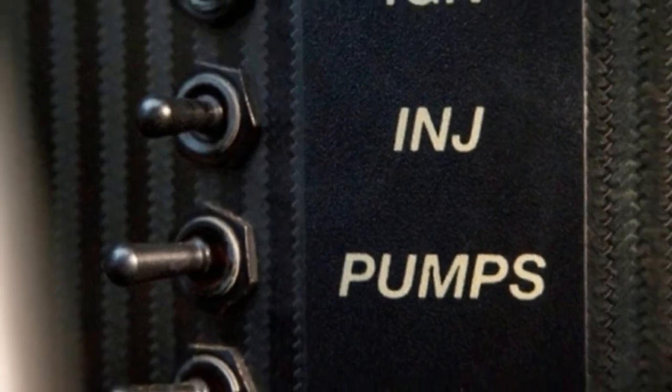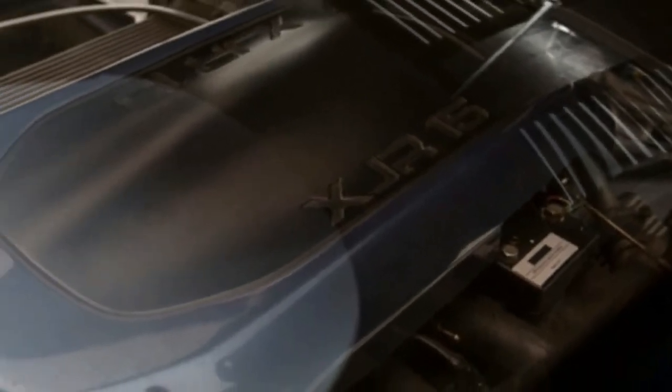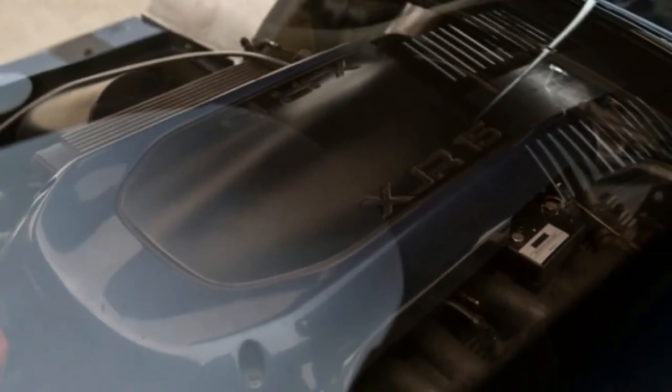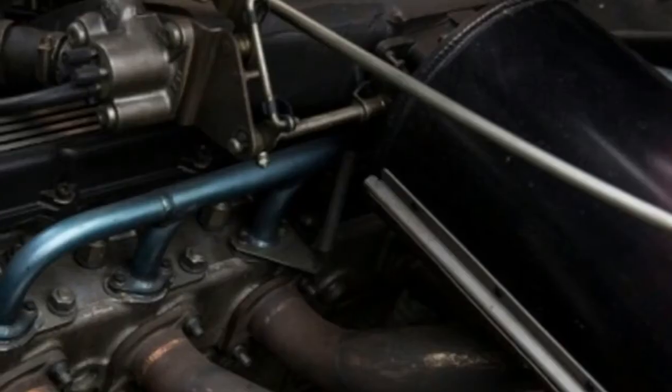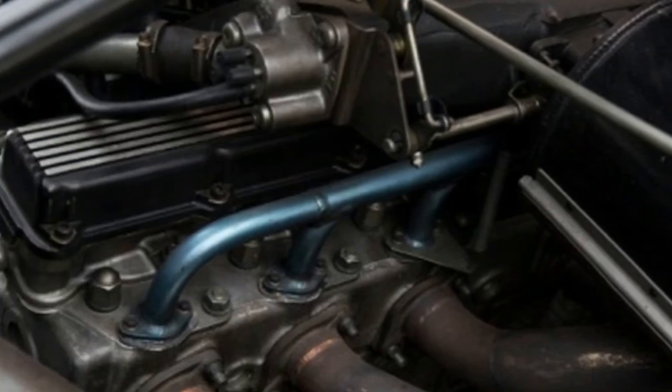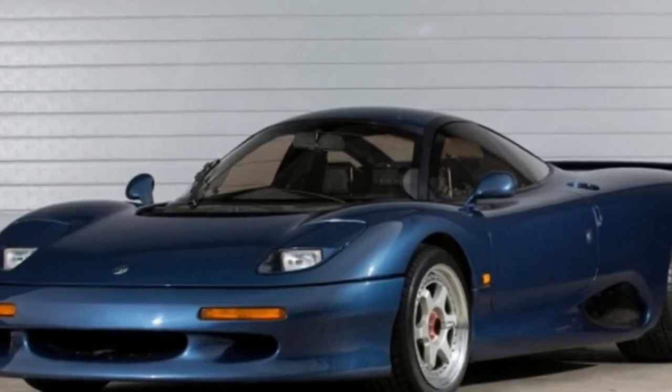The car in this listing is chassis number 21 and only has 1,400 miles on the odometer. Some minor modifications to the hinges allow the hood and engine cover to be quickly and easily opened. There is no price on the listing, but CarBuzz has reported a price of $500,000 — not cheap, but what rare, early 1990s supercar is?